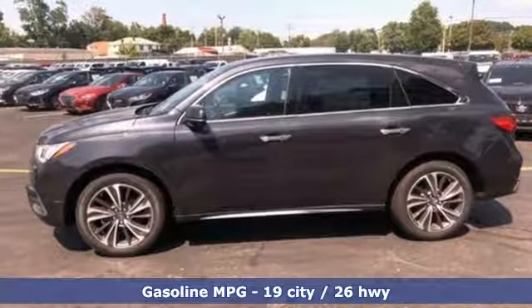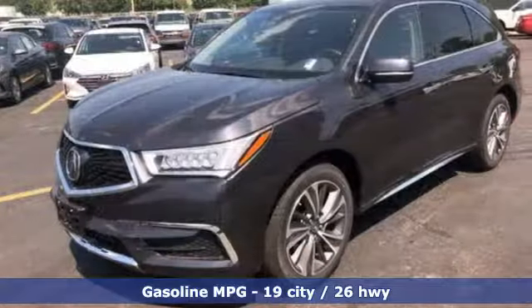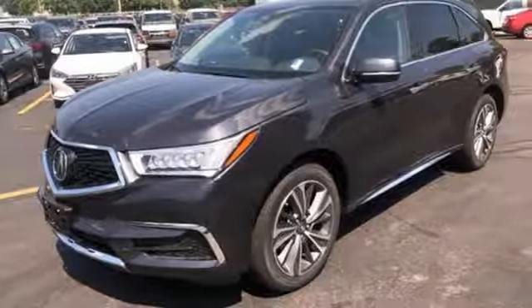Streaming audio, doors and push button start proximity key, front heated leather bucket seats, front and rear parking sensors, and remote engine start.